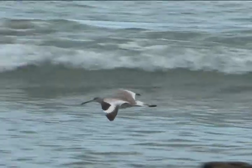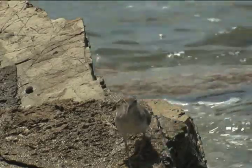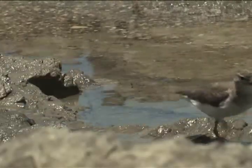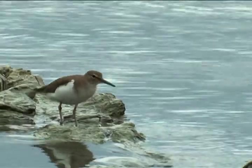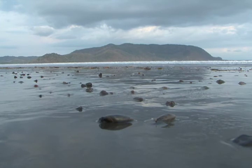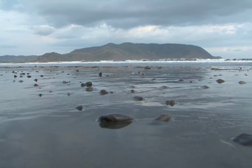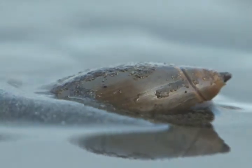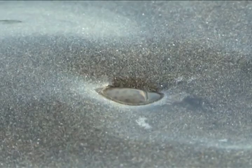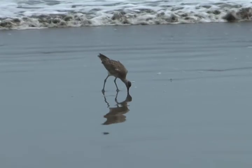Shorebirds not only feed on snails, but all kinds of mollusks, crabs, and insects. Many have beaks with extra sensitive nerve endings at the end, so that they can sense snails and other food goodies that live in the sand and mud. Since different species have different size beaks that catch food at different depths in the sand, there's food for everyone.